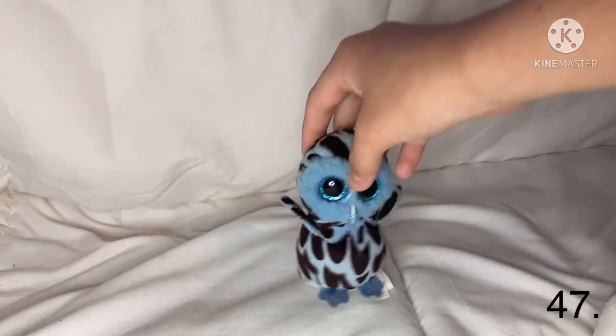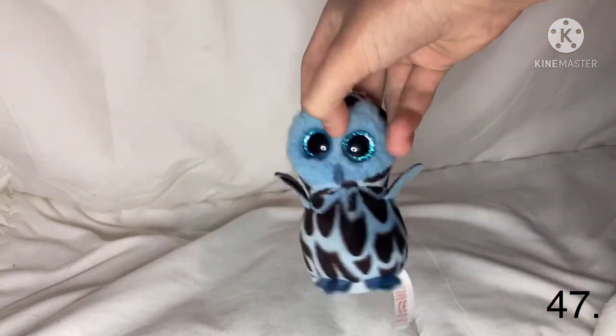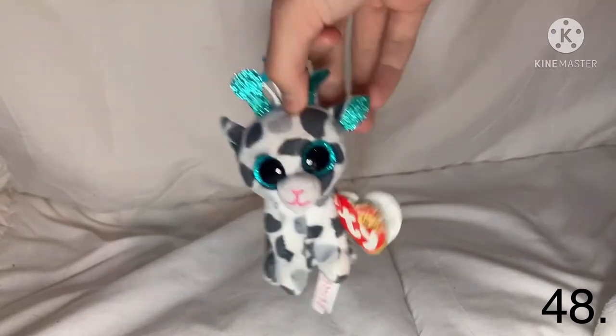The next one is Yago — he used to have a clip but I took it off because I didn't like it. He has a kind of silly mouth. The last Beanie Boo clip is the little Gia. So yeah, those are all my Beanie Boos, guys!